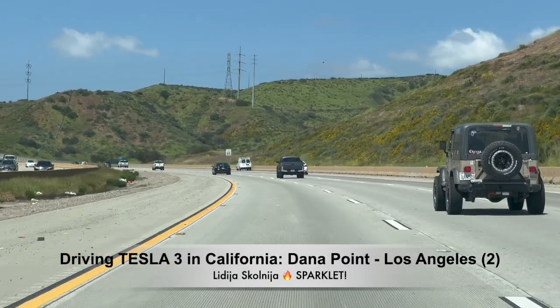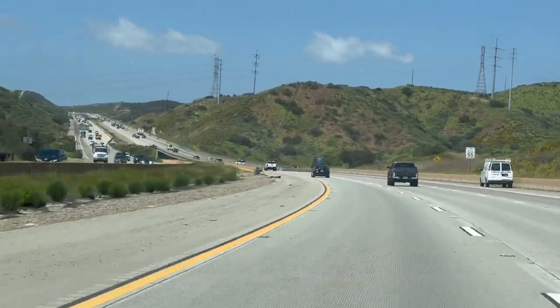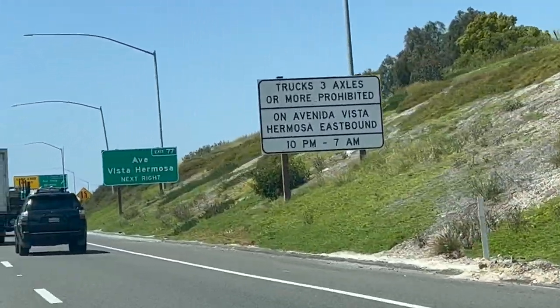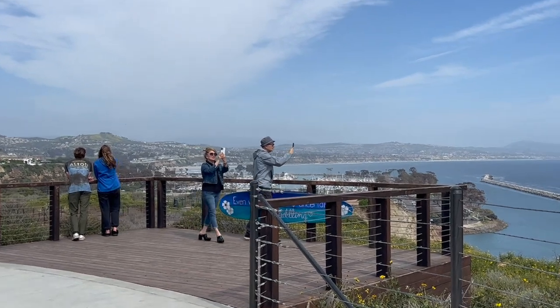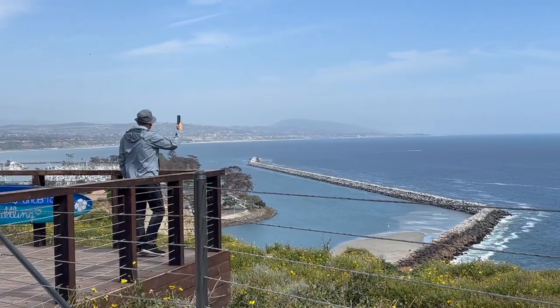Hi friends, Sparklet here. Welcome to a road trip adventure from San Diego to Los Angeles in a Tesla Model 3. Today we are taking a detour to explore one of Southern California's most picturesque coastal cities, Dana Point.